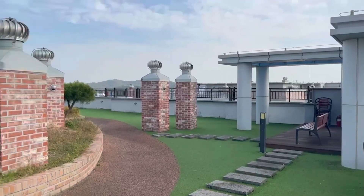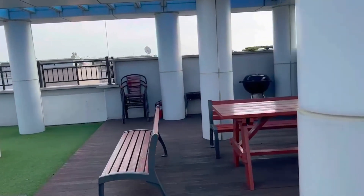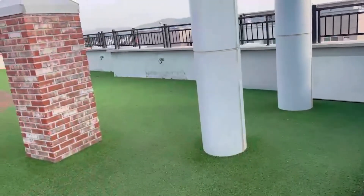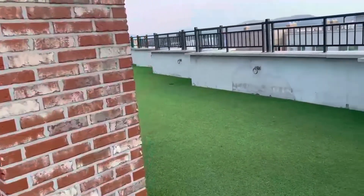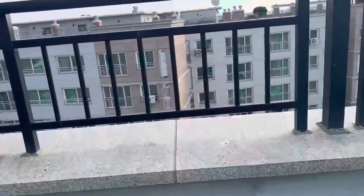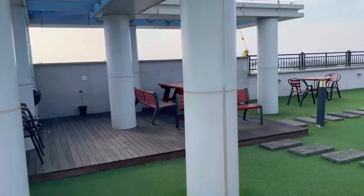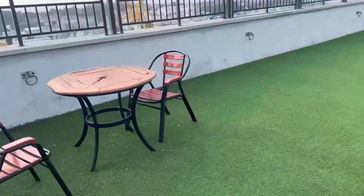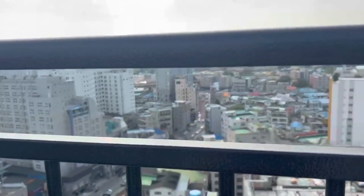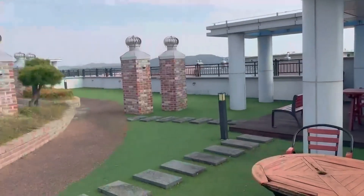Hey guys, I just came up to the rooftop — so they got a rooftop! This is the spot for the barbecue, right? And there's a chilling spot and stuff like that. It's super cute — a little rooftop right there. I just wanted to add a little sneak peek of the rooftop so you guys can see how it looks like. They are doing some construction over here, but they do have a rooftop. Isn't it so cute?